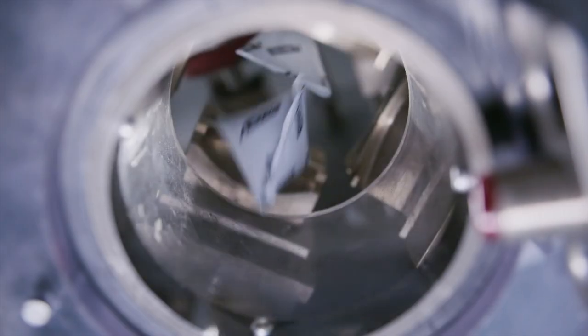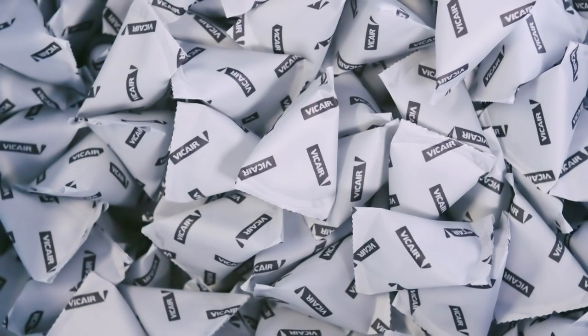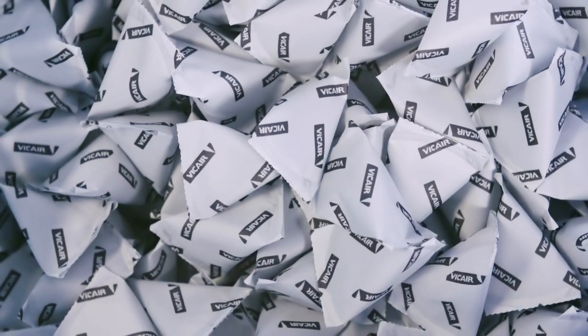Cell production is where the V-Care magic happens. Here air is packed in airtight V-Care smart cells, the basis of our V-Care technology.